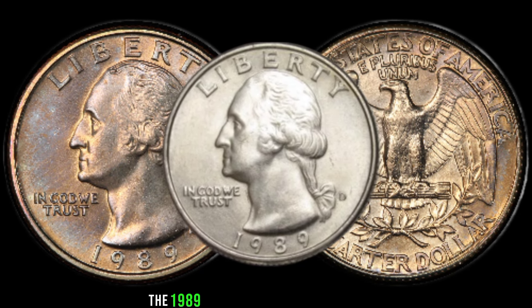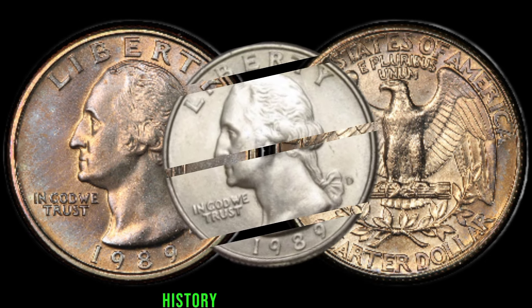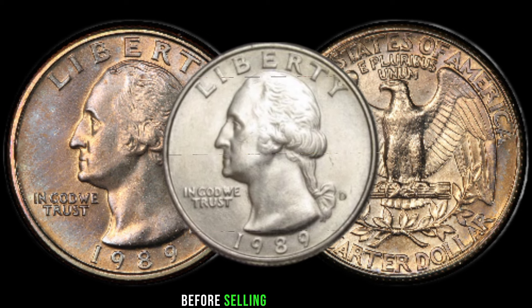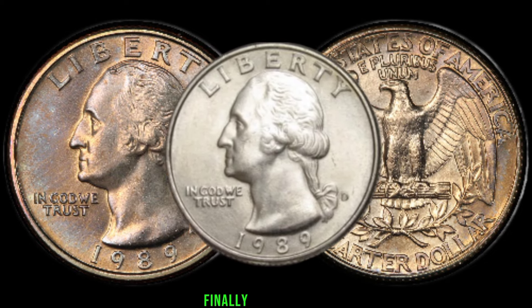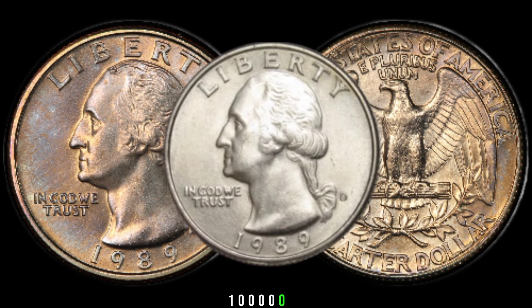The 1989 Washington quarter dollar — a small piece of history that could be worth a fortune. Remember, before selling or trading, it's essential to consult with professionals to ensure you get the best value for your treasure. Finally, this coin's value in market is $1,000,000.